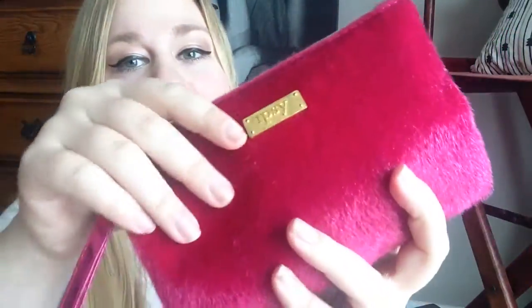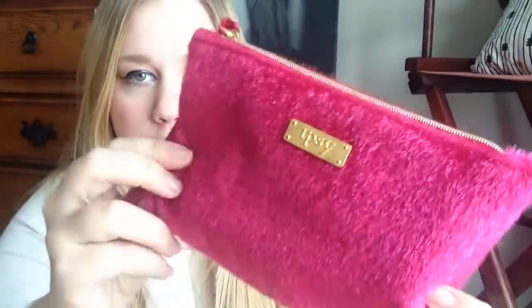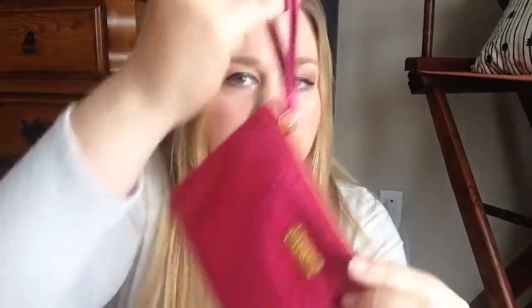This is this month's bag and it's this beautiful fuzzy pink material — I think it's so adorable, perfect for the wintertime. It has this little gold charm that says Ipsy right on it, the zipper is also gold, and it has a little wristlet. So you can actually use this as a wristlet if you're going out and it matches your outfit — put in your money and your ID and you're good to go.